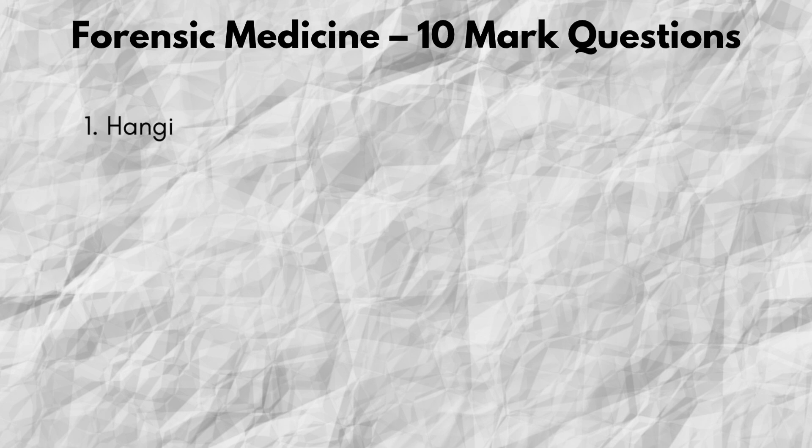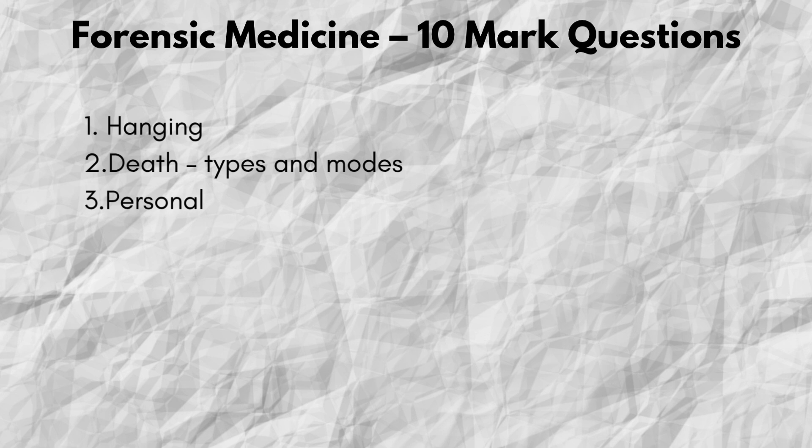Forensic medicine — 10 mark questions. Now let's look at 10 mark questions from forensic medicine. Number 1: Hanging. Number 2: Types and modes of death.